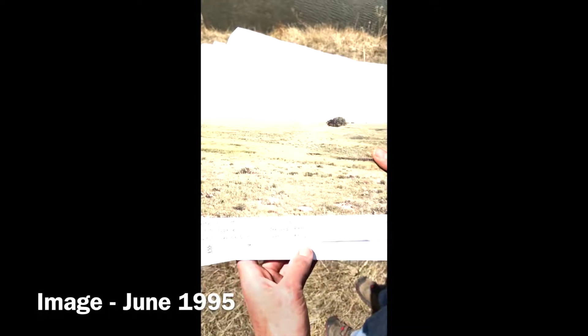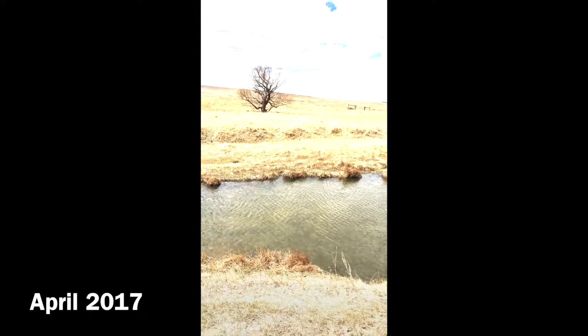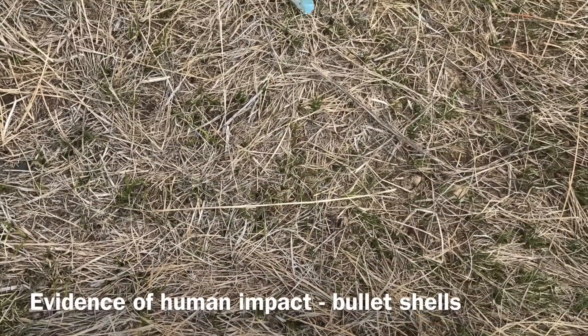This is site 95GKO2 — this is our reference picture, and this is the tree that we see in that picture. We have arrived at our site.